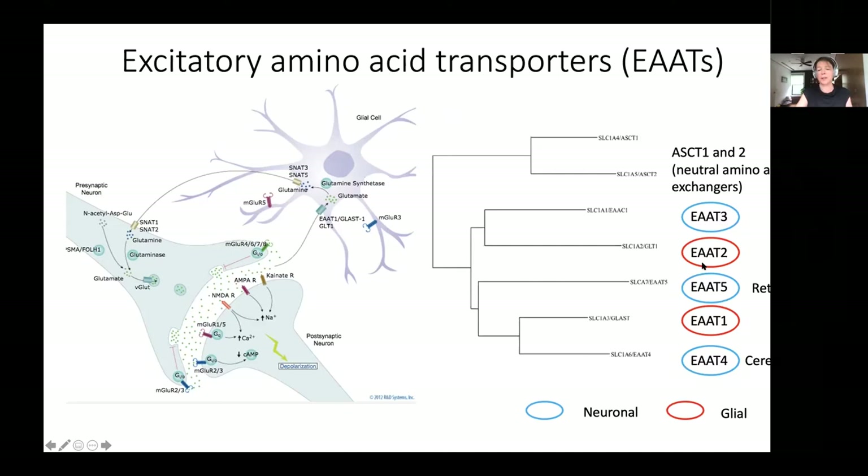Glutamate following that event needs to be cleared out, and this is done by dedicated transporters - also called excitatory amino acid transporters - that come in five flavors. A couple reside in glial cells: EAAT2, the workhorse in the brain. EAAT3 is very widely distributed in the brain as well as in intestinal lining and kidney. This transporter can also pick up cysteine, which is unique to EAAT3 and very important for neuronal health.